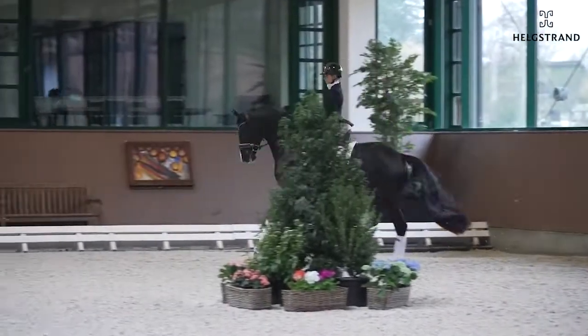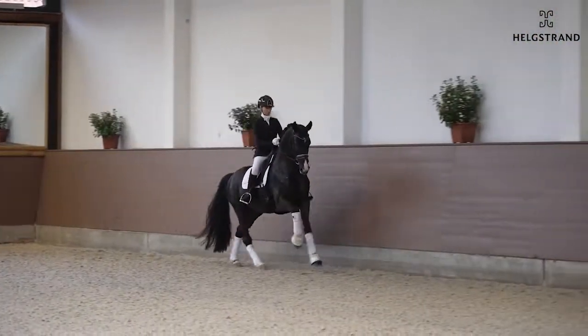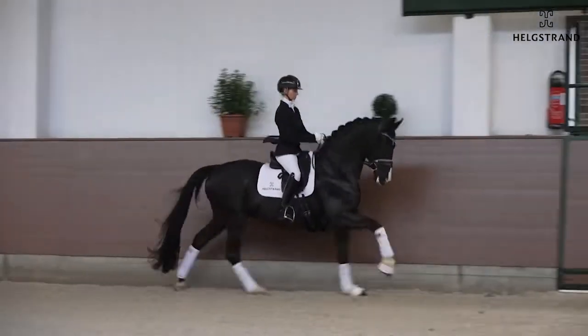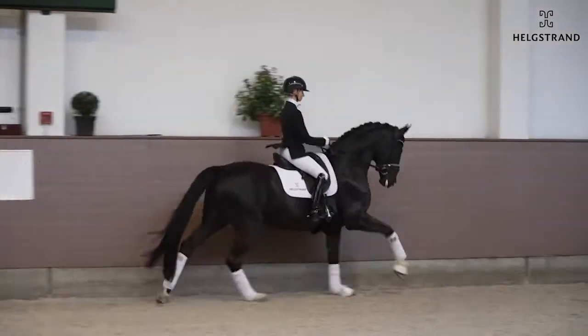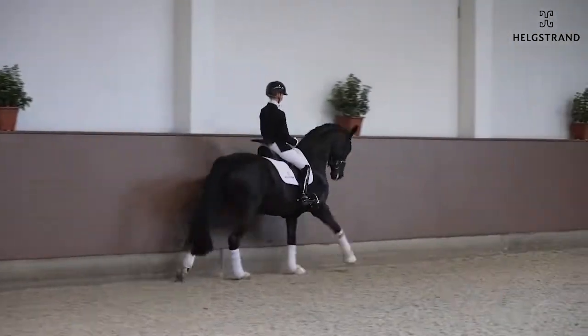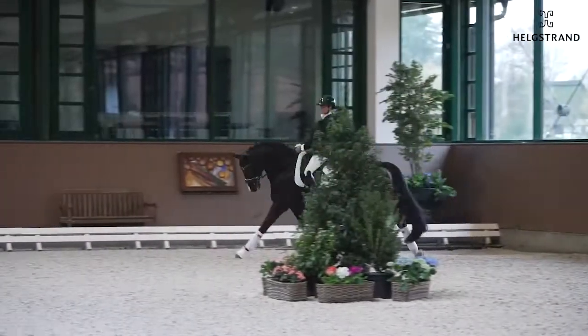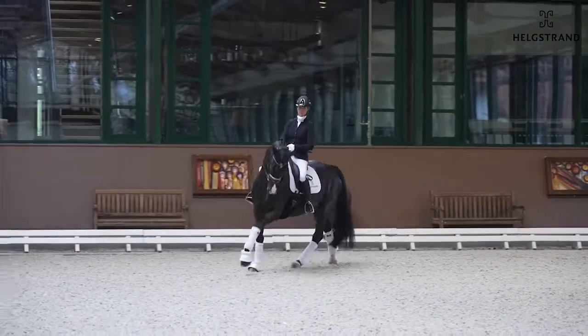And also when you see here, no tension in the changes — just very, very balanced. Super riding from Eva here, really nice in the frame. And a horse with tons of gears — always ears forward, he loves it, he likes to work.